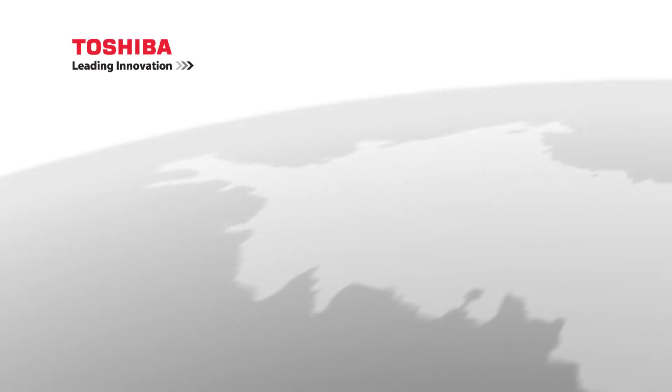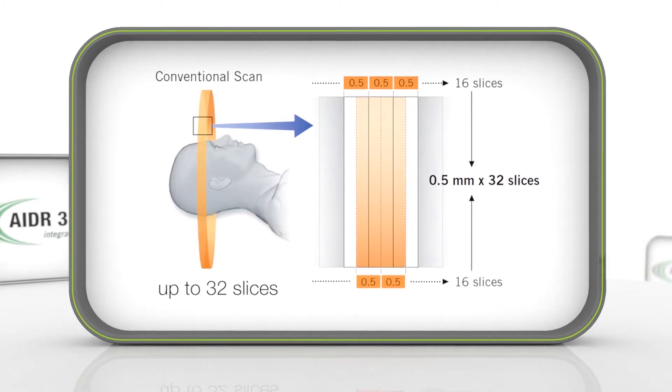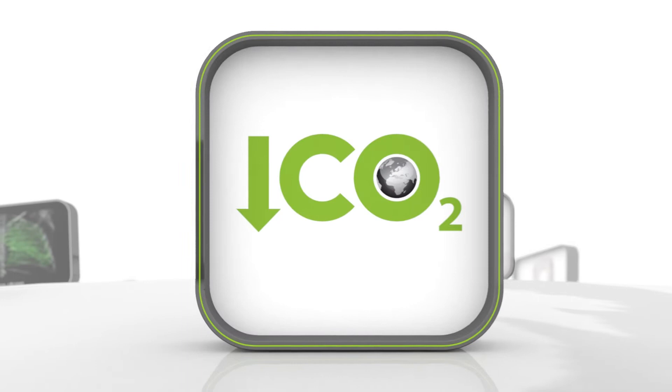Toshiba Medical Systems introduces environmentally friendly CT, the Estelian series. Available as 16 and 32 slice models, it gives you superb image quality, taking into account your patient's well-being and the environment we live in.